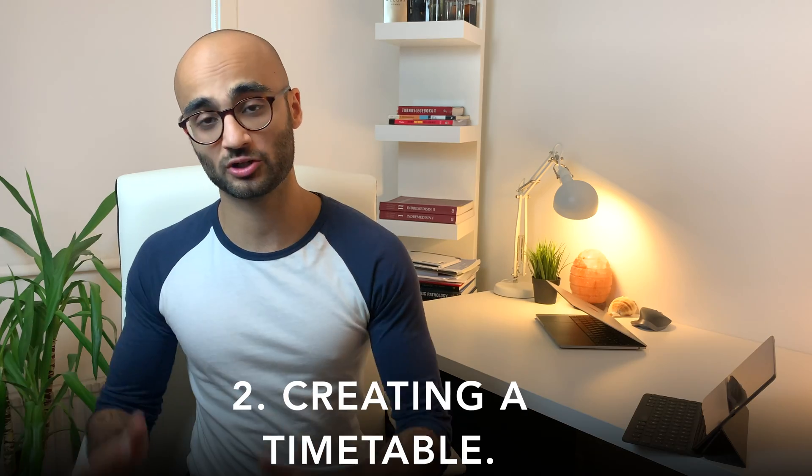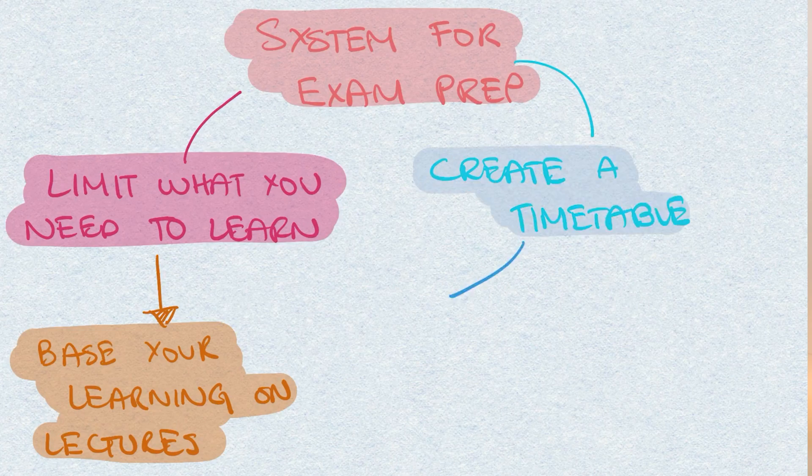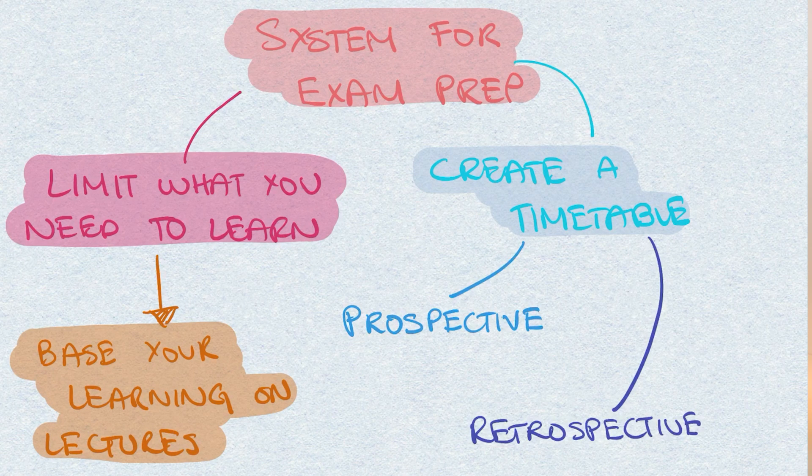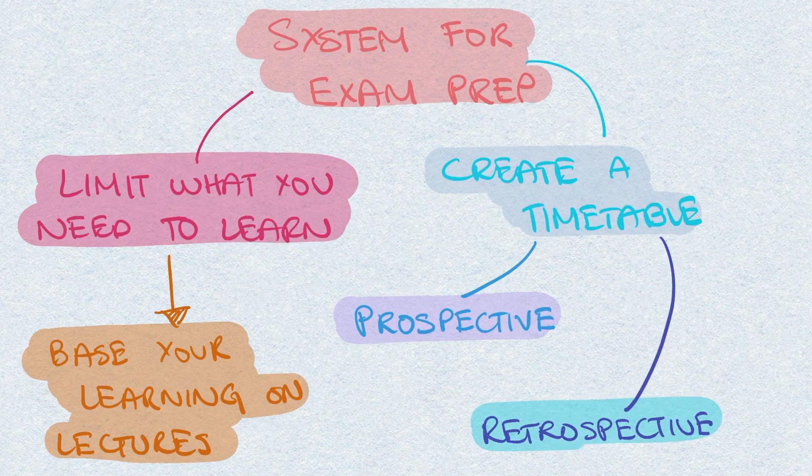The second part about developing a system for exam revision is creating the perfect timetable. Now there are two ways of doing this. The first one is called the prospective revision timetable and the second one is called a retrospective revision timetable. In my next video I will be explaining these two in detail, but for now let me give you guys a quick introduction to these two terms.